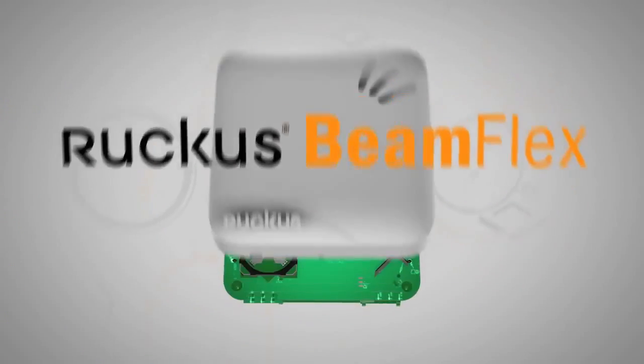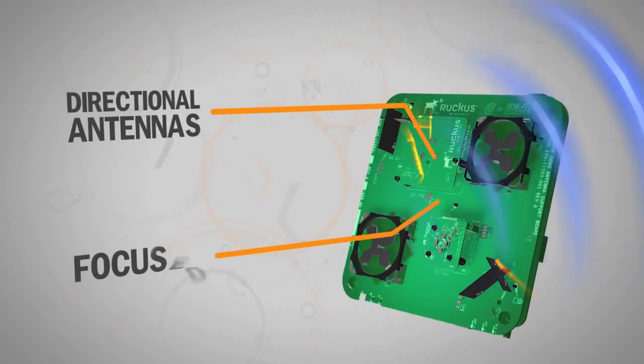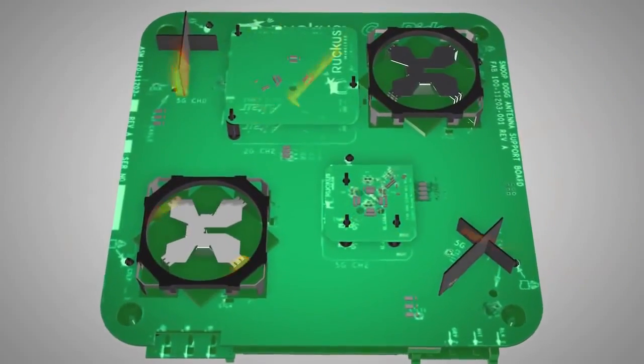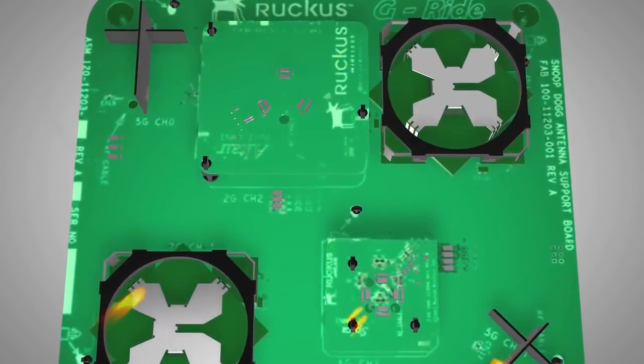Here's how it works. Through patented technology, BeamFlex automatically creates a directional Wi-Fi signal on the fly for every client. It does this by activating combinations of individual antenna elements, each working in concert to create the best possible signal path that yields the highest data rate.